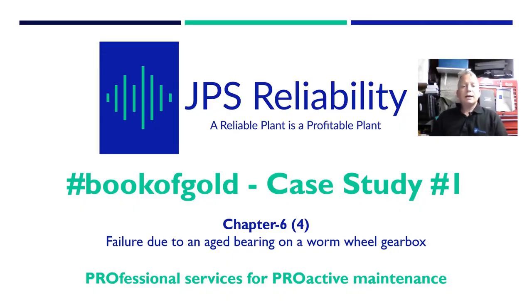Hello and welcome back to my shed. This shed is like my sanctuary - it's where I bring all the failed bearings which we've detected with vibration analysis, strip them down, and do my inspection reports. It's also the furthest away from the house, so there's less interference from my kids or the many animals we have. What we're going to do now is go through some of the data from our first case study from the Book of Gold: failure due to an aged bearing on a worm and wheel gearbox.